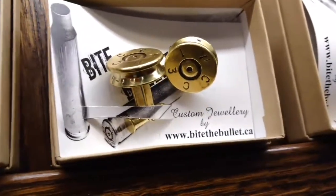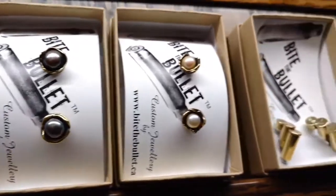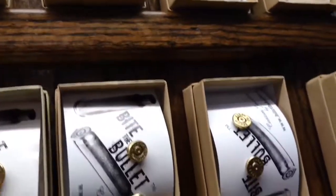We have some nice freshwater cultured pearls, some roses, some cufflinks, tie bars, rings — anything. Name it, anything's possible.